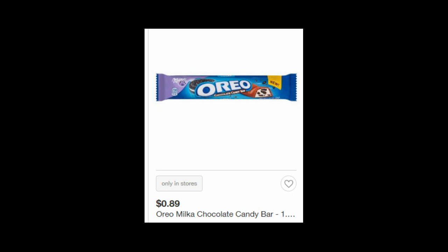The Milka Oreo bars are $0.89. You can use the 20% off Cartwheel offer, plus there's a $0.55 coupon from the 3/18 SmartSource. We also have a $0.15 Checkout 51 rebate as well as a $0.25 any-item rebate. So after doing all those rebates it makes this a $0.24 moneymaker.